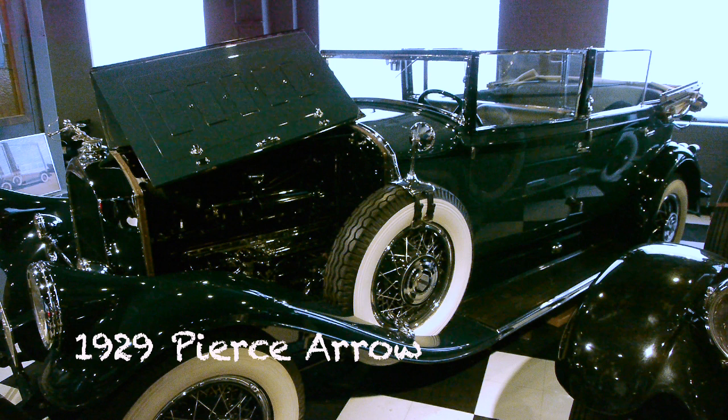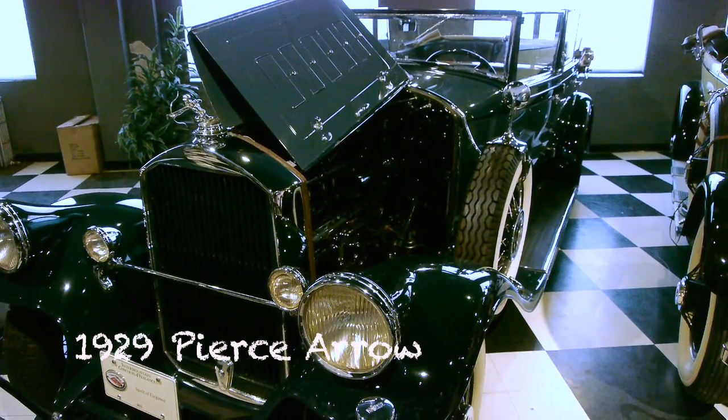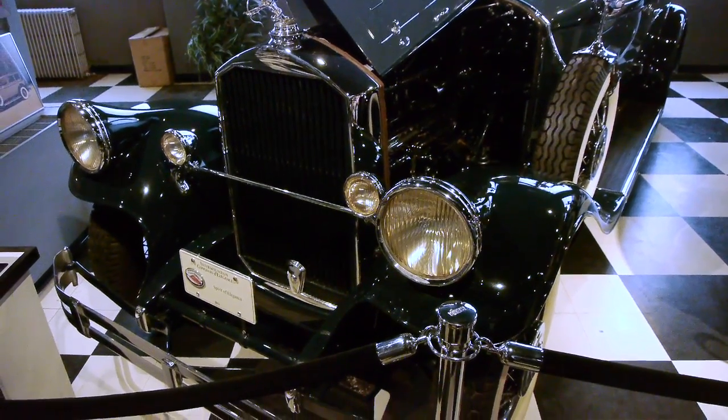Luxury cars like these were being manufactured by both the American builders and the European builders. Check out this Pierce Arrow — that really made a statement when you showed up in a Pierce Arrow in 1929.